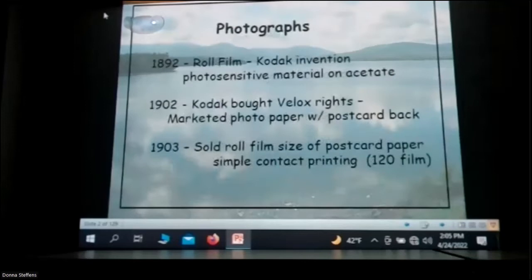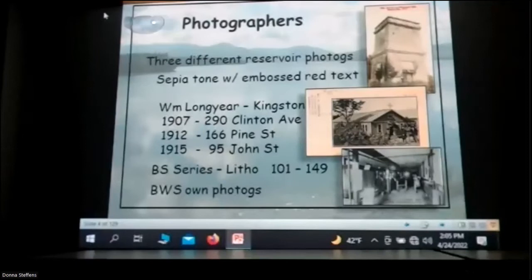When the reservoir was being built, they were able to put these postcards out in the stores around the reservoir, around Kingston, and even on a commissary at the reservoir itself. In 1903, Kodak came out with roll film that was the exact same size as a postcard, so it was contact printing. The photographers made three different kinds of postcards: a real photo postcard, and two litho types.